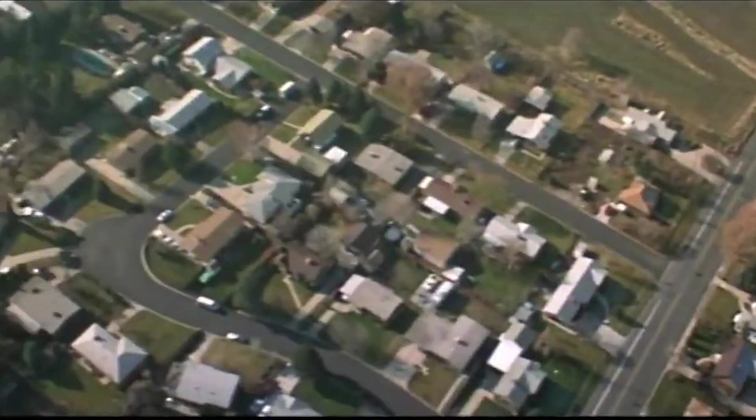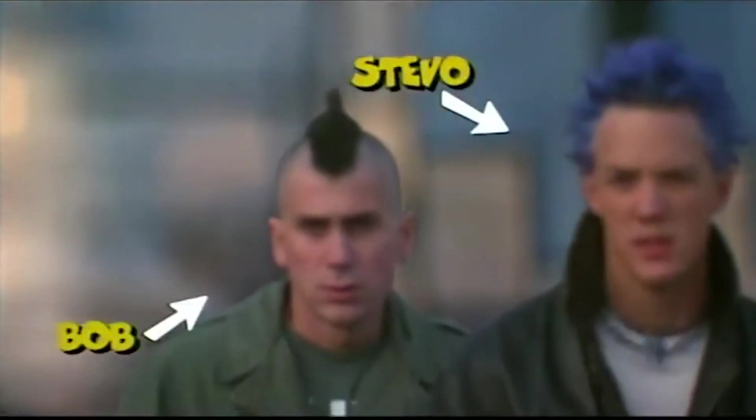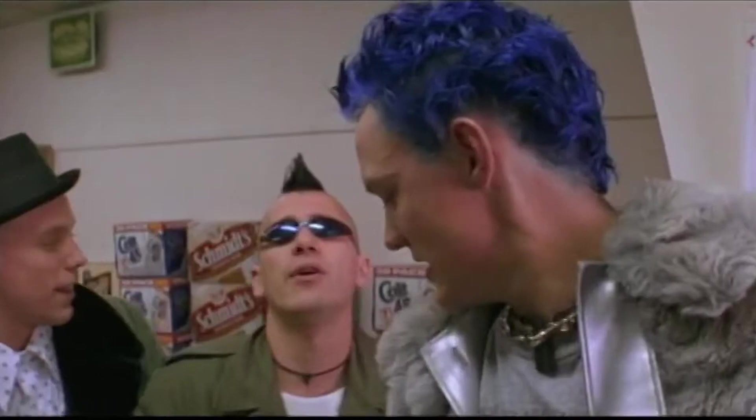Now for the movies — we got some good stuff. SLC Punk, I got this at Goodwill for $1.99. I don't have this and I've never seen it — meet Steve-O and Bob, the only two punks living in Salt Lake City. I'm excited to finally own this.